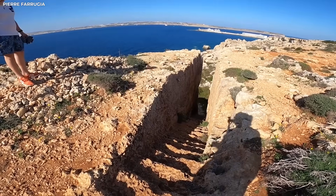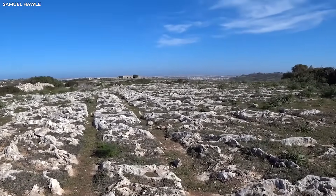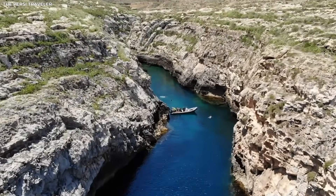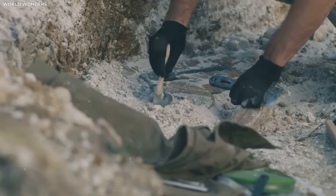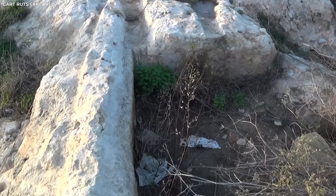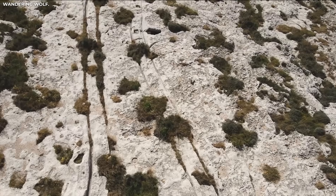In other words, the ruts might not have been made on purpose at all. Instead, they may have been made by something big crossing the same paths over and over when the ground was wet enough to give way. The grooves might be like geological time capsules that keep the movement tracks in stone as a record of the past. Who made them, though, if that's true? What were they moving?